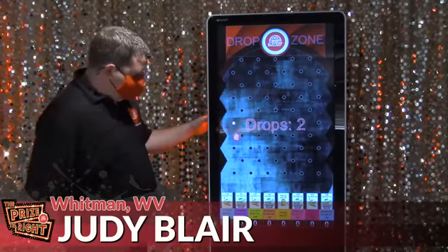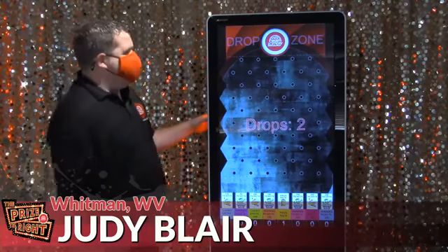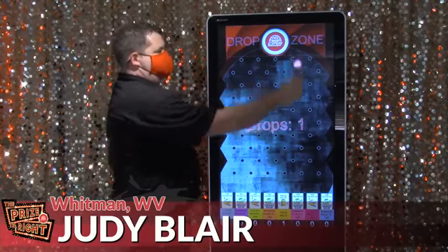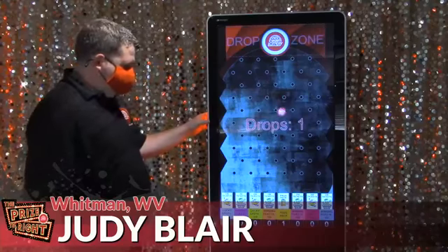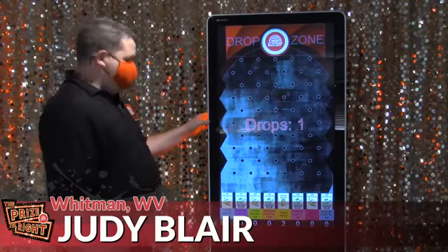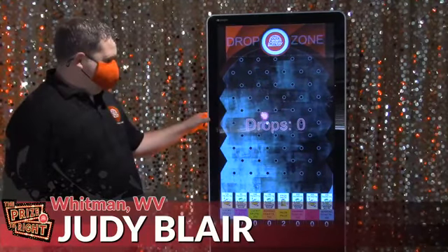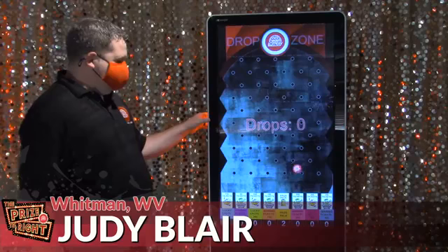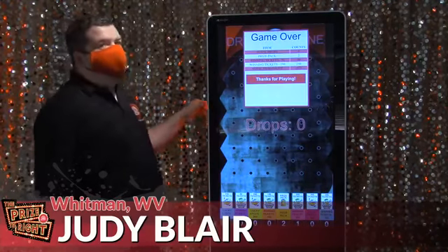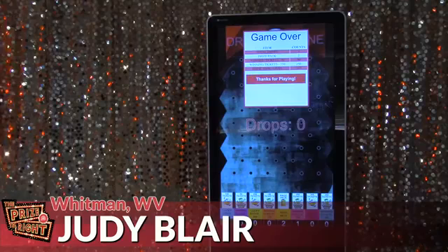There we go, T-Dawg: prize pack. Another prize pack. Another prize pack. And 250 winning tickets.